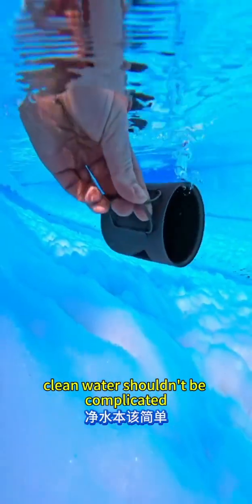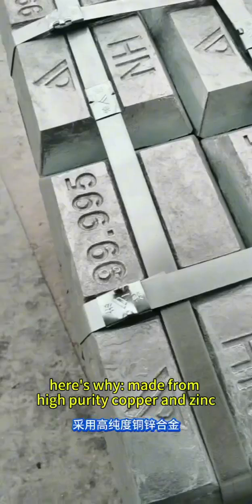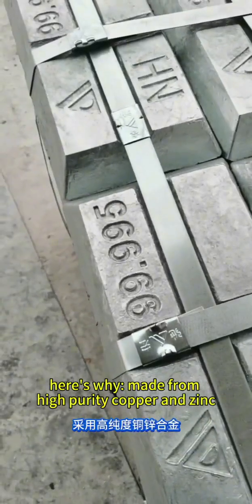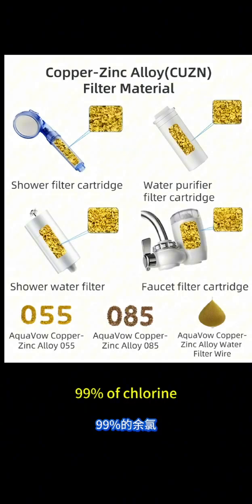Clean water shouldn't be complicated. With KDF copper zinc alloy media, it isn't. Here's why. Made from high purity copper and zinc, KDF uses electrochemical reactions to remove 99% of chlorine.